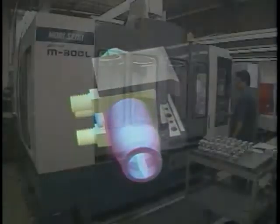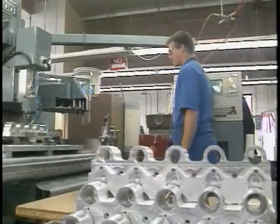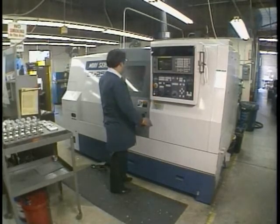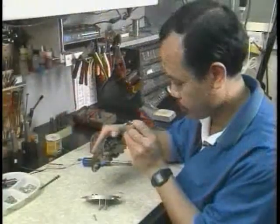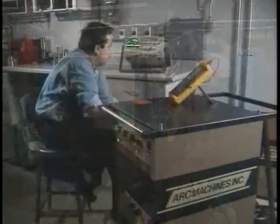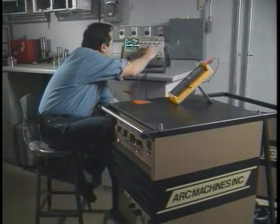To ensure that AMI orbital welding systems are built to the highest standards, all manufacturing takes place in our modern facility in Pacoima, a suburb of Los Angeles. Every step of the production process — from machining components and building circuit boards, to assembling weld heads and power supplies, to testing completed systems — is performed in our own facility to ensure 100% compliance to the highest manufacturing standards.